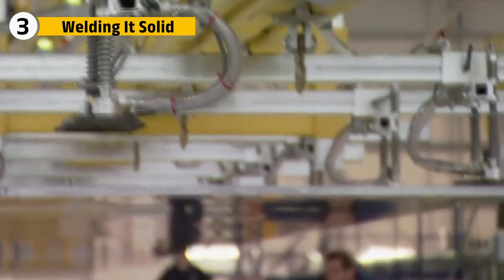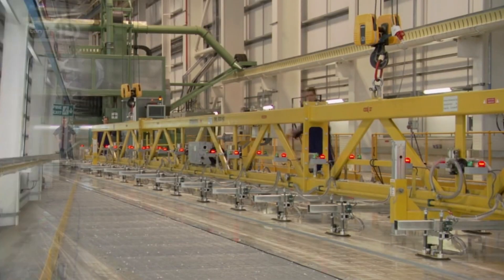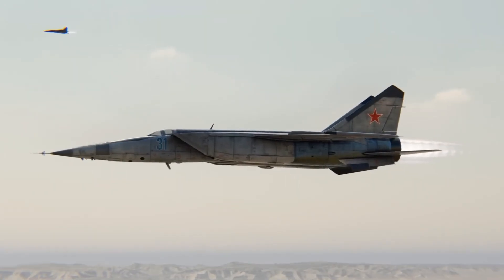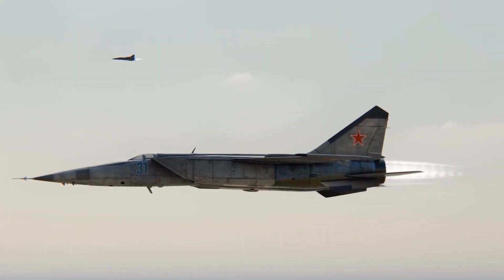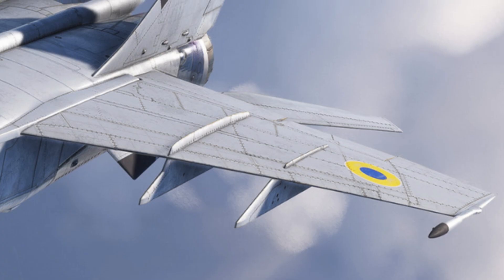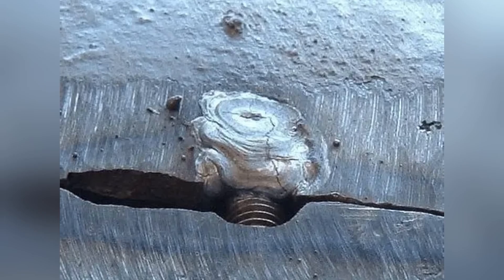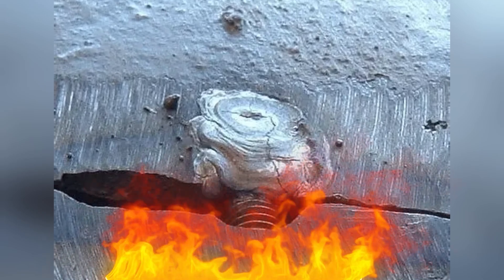With the wing skeleton and skin panels in place, it was time to bring it all together — to turn individual steel parts into a structure strong enough to withstand the violence of hypersonic flight. But welding a wing like this isn't easy, especially when the result needs to handle air friction at thermal extremes. At that speed, imperfect welds don't just fail — they explode.